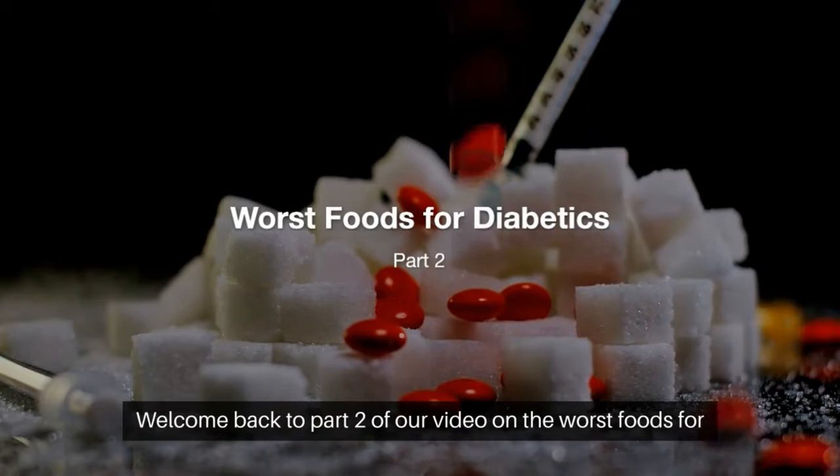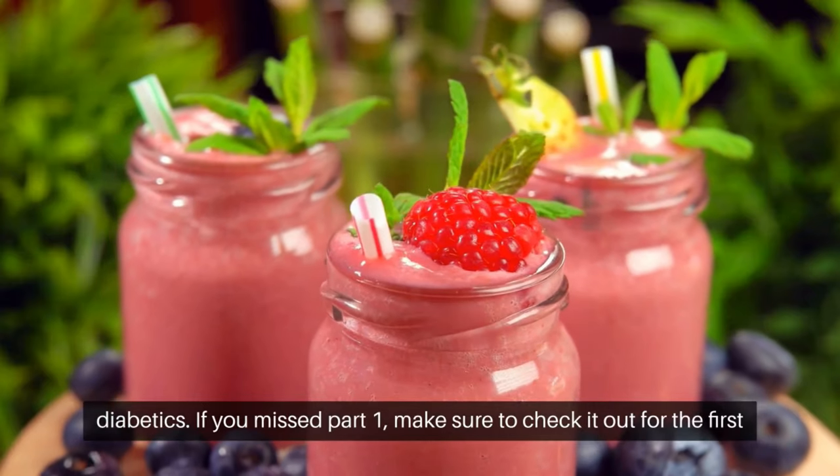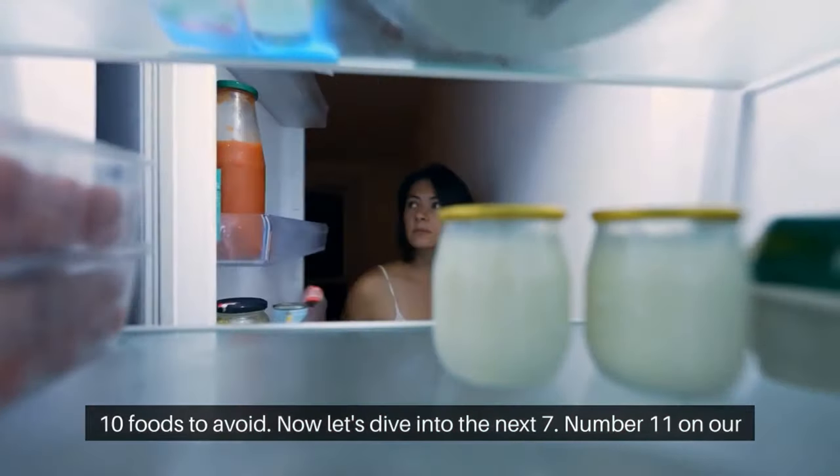Welcome back to part 2 of our video on the worst foods for diabetics. If you missed part 1, make sure to check it out for the first 10 foods to avoid. Now let's dive into the next 7.